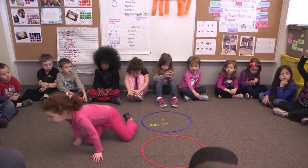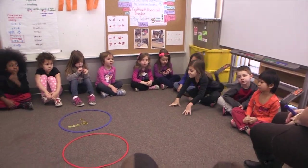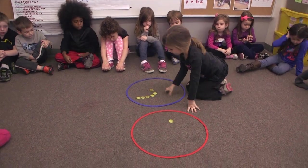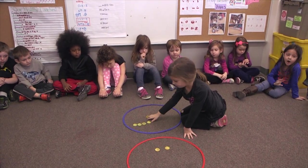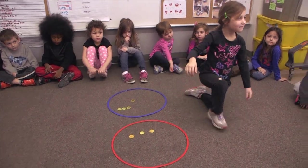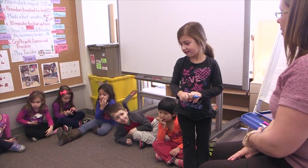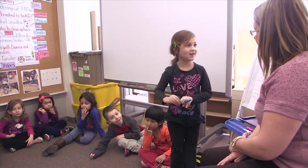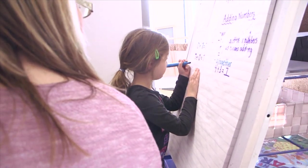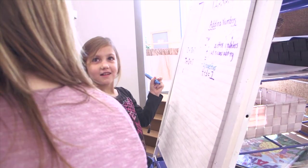Go take a seat. Nice work, Ava. Kara, I need a new number sentence. Kara, come on over and help us — something different than these ones. So can you tell me how many coins are in the red hoop? Three. Can you write the number three, please, for us? And what are we going to write after that? Five.